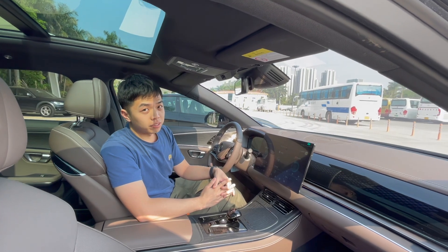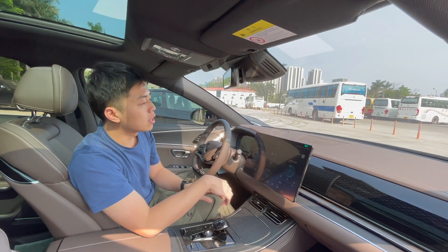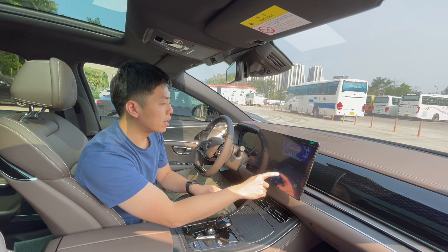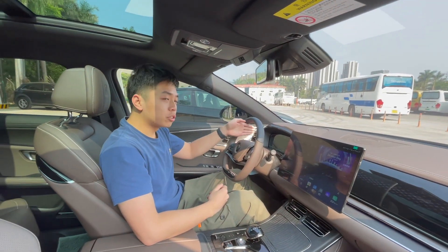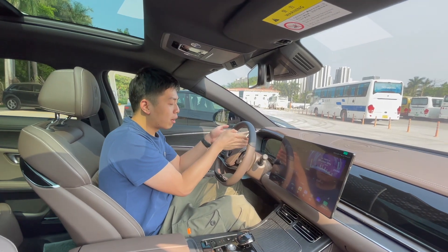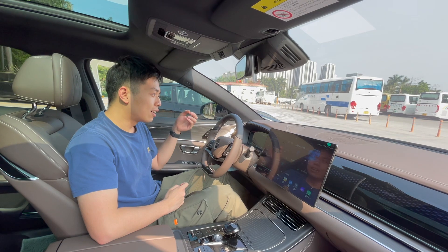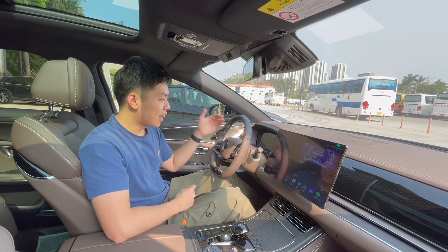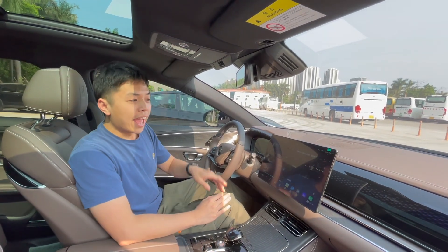Now let's look at the interior. The BYD Han is quite similar to the Model 3 — you have a big screen with good resolution and responsiveness. However, you also have a digital dial in front of the driver showing the speedometer. I think more drivers will prefer this design because it makes it clearer to see how fast you are going.